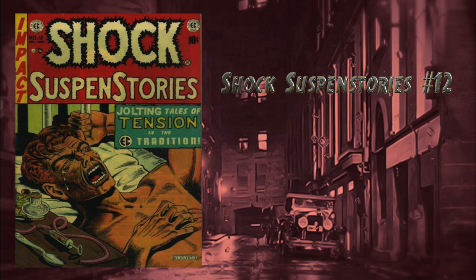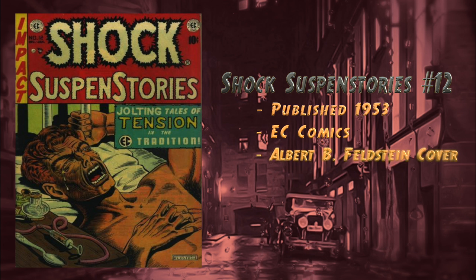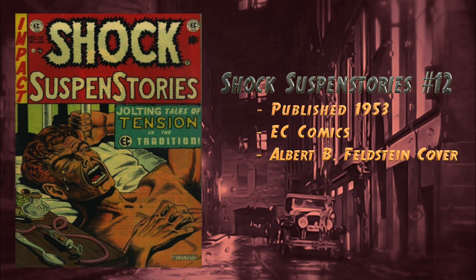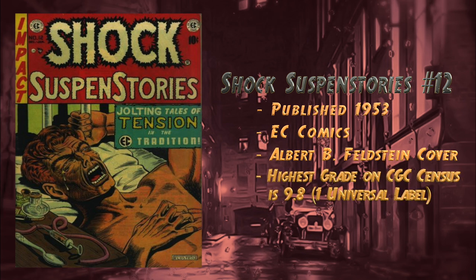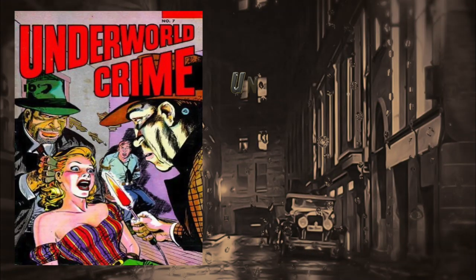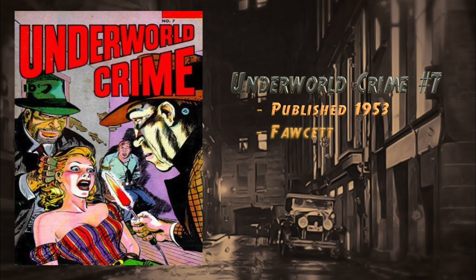At number 28 we have Shock SuspenStories number 12, published in 1953 by EC Comics. Features cover art by Albert B. Feldstein. In this issue a drug addict murders his father in order to get his fix. There is currently one 9.8 blue label on the CGC census, and there's also a raw copy in fair condition for sale for $229 at the time of this video.